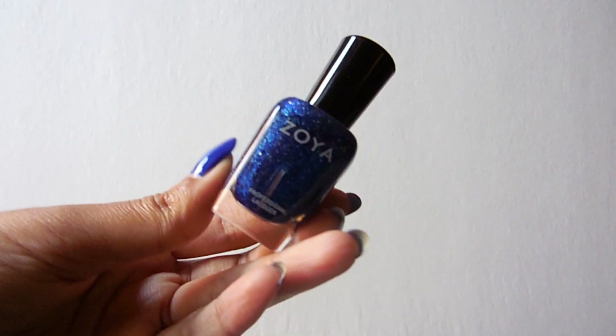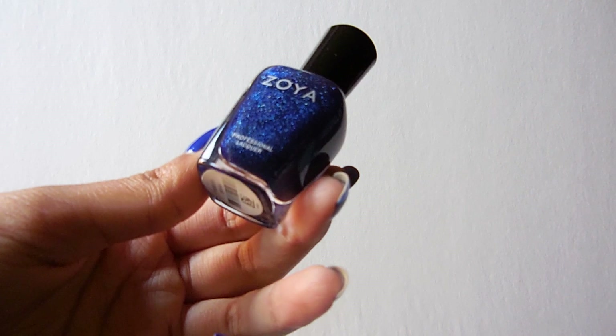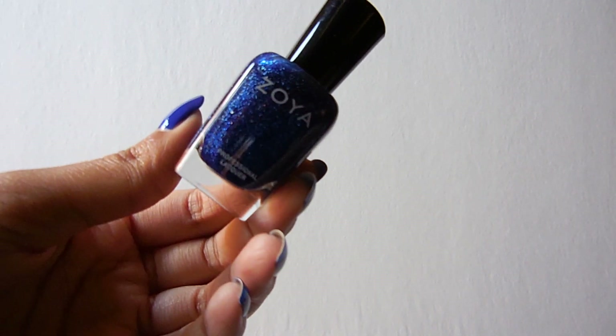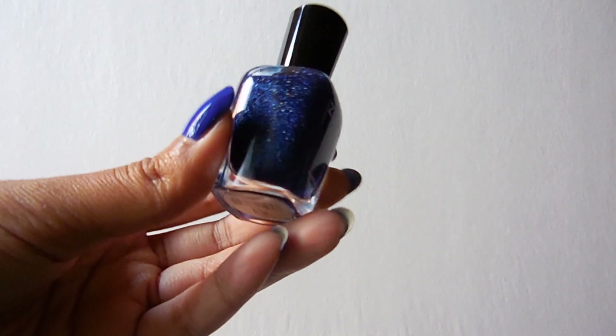Then I have Dream, which is an actual dream. I do have a picture of this on my Instagram. Oh my god, beautiful — it's gorgeous, it's perfection. It's one of my favorite colors of the entire year and of the rest of my life. So there's Dream, which is an actual, literal dream.